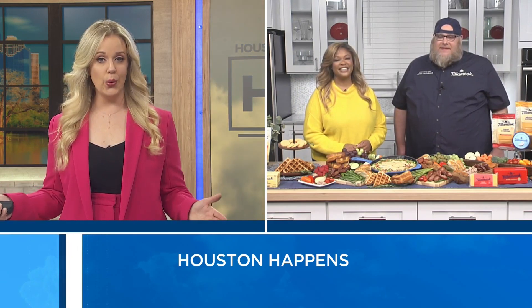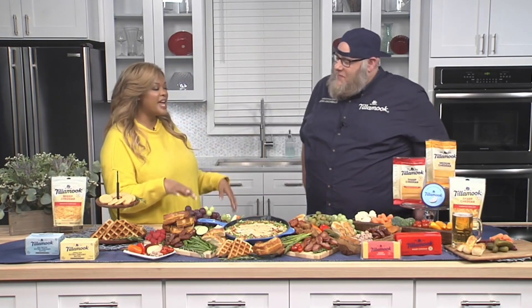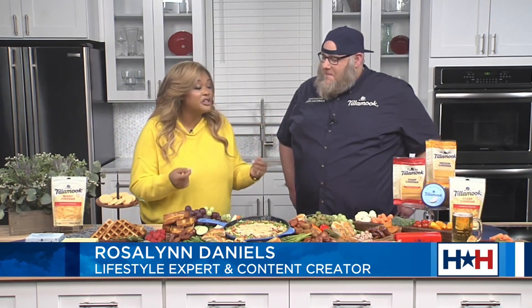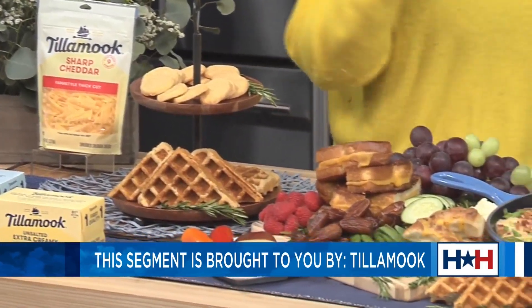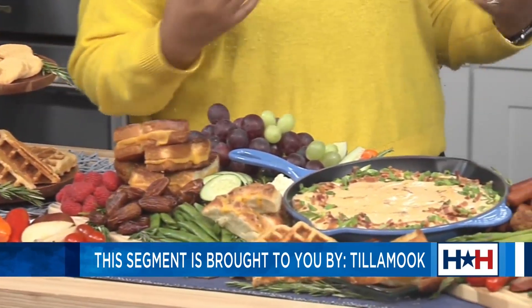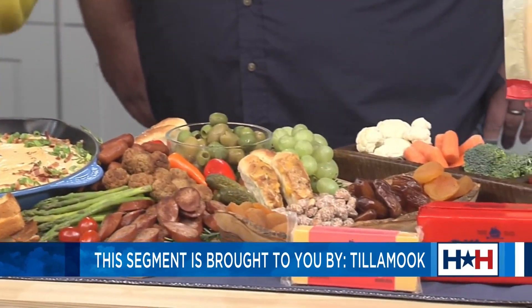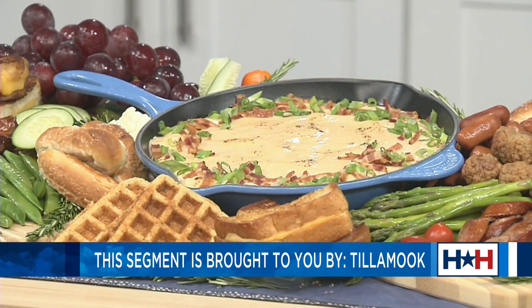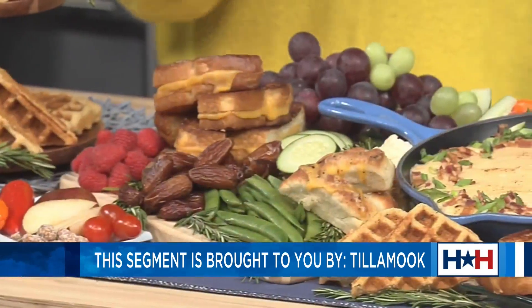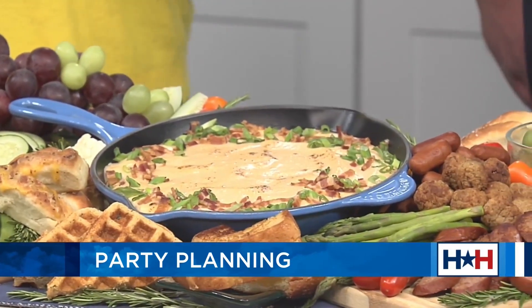Walk us through how to host a winning game day party. Did you know that people tend to look forward to the food and snacks more than the actual game itself? So the true MVP of the day is your food. I like to make a nice large grazing board with a hero in the center. This year my hero is beer cheddar cheese dip, using bold and melty Tillamook sharp cheddar cheese, their extra creamy butter, and their spreadable cream cheese. It is so easy to make, and Tillamook uses high quality ingredients for a better taste every single time.